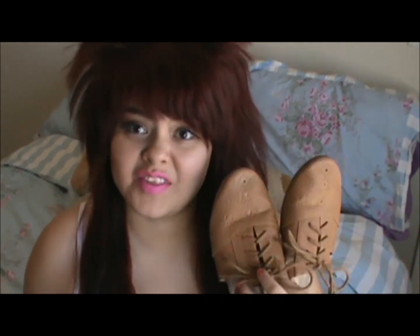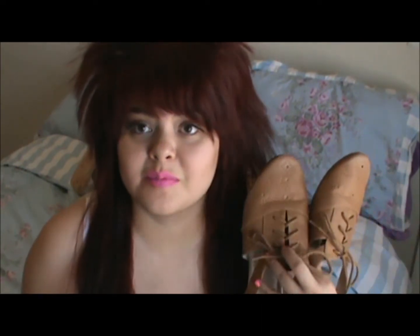I got these ones from hotlook.com, which I will link below, and they were very cheap. The only thing I kind of hate about these is they rub against your ankle — I have like bleeding marks already from trying to break them in. They're painful, but they're from the brand Restricted.